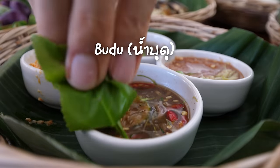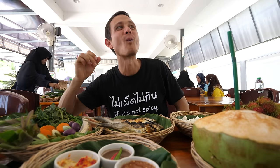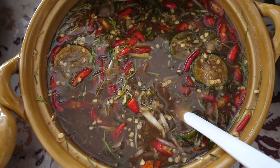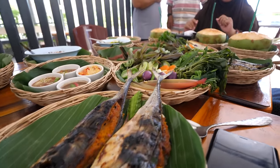I'll try the budu next. The budu is incredible too — with lime in it, with chili. It's not sweet at all, just pungently salty and fishy. I love it. That umami is intense.